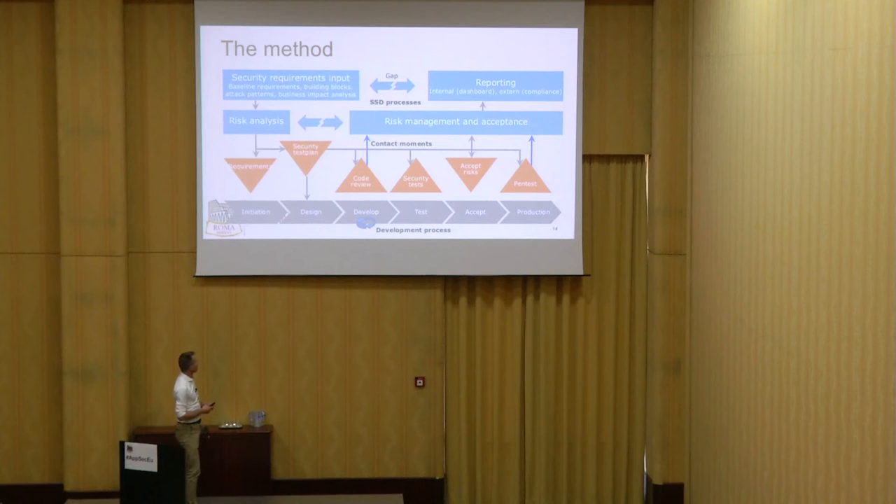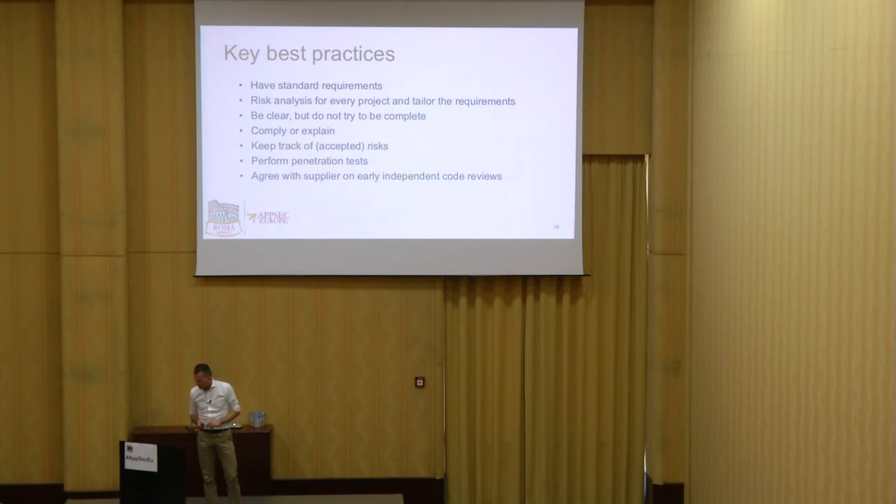For those wondering: does it work with Agile? Yes. What are the key best practices? Standard requirements, risk analysis for every project, tailoring of requirements. Be clear about your requirements, but do not try to be complete. Comply or explain — also for the requirements, so have the dialogue. If your supplier sees it differently, build that way of having the dialogue into how you cooperate. Keep in contact, keep track of accepted risks, perform penetration tests, and agree with your supplier on early independent code reviews. Put this into the contract.